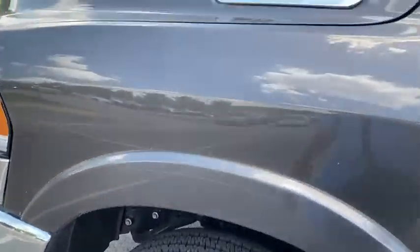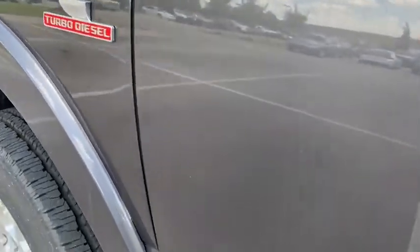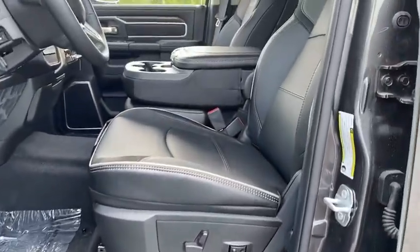Universal garage door opener. Center armrest. Compass. Heated steering wheel. Heated front seats. Fog lights. Electronic stability control. Trip computer. Security system.